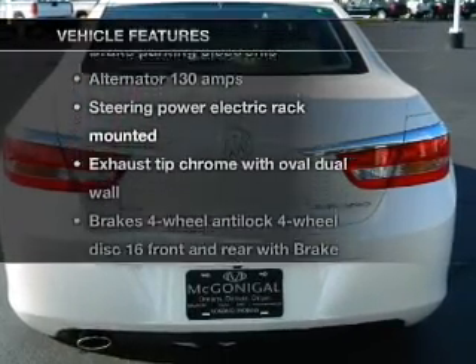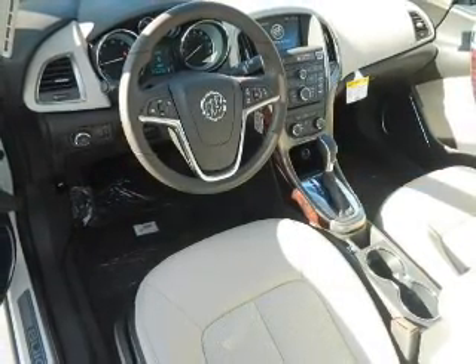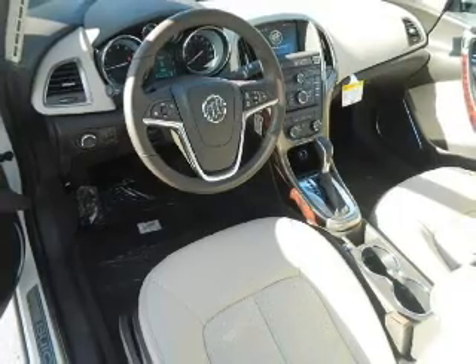Enjoy these notable features that are included in this vehicle: keyless entry, power door locks, power windows, cruise control, an alarm system, and power steering.